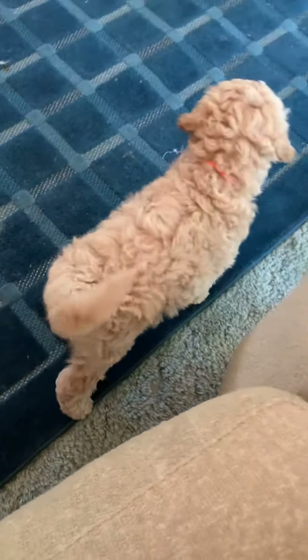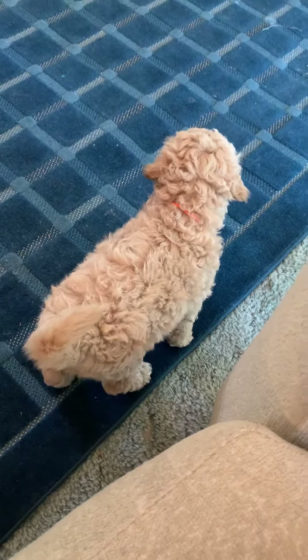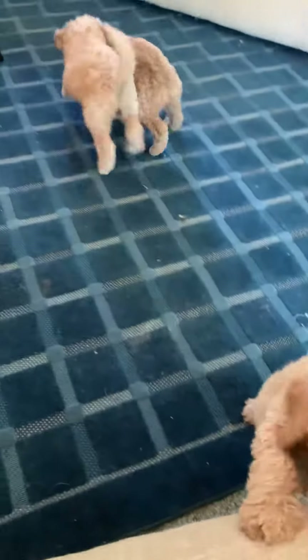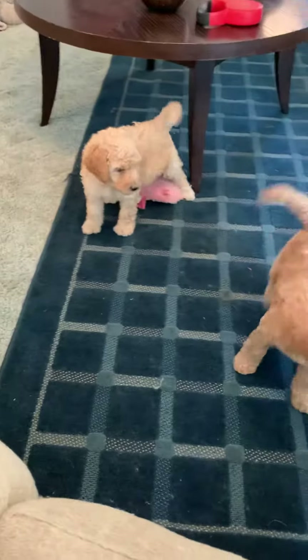That's the little girl. That's orange color. Anyway, like I said, they'll be ready to go home in less than two weeks — at the end of this month. Absolutely beautiful coats.